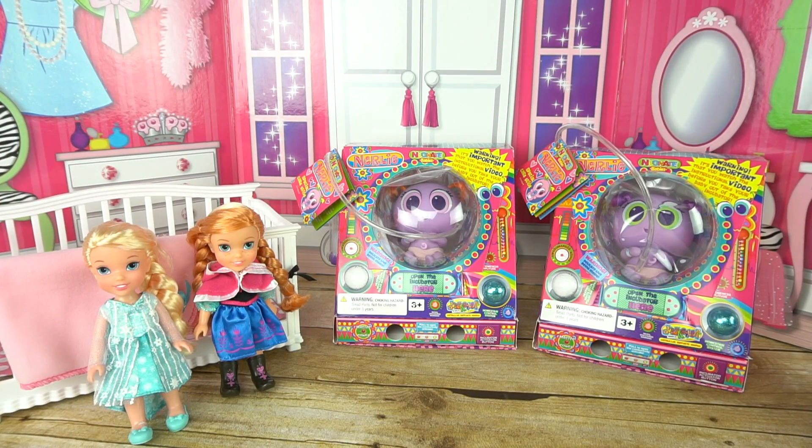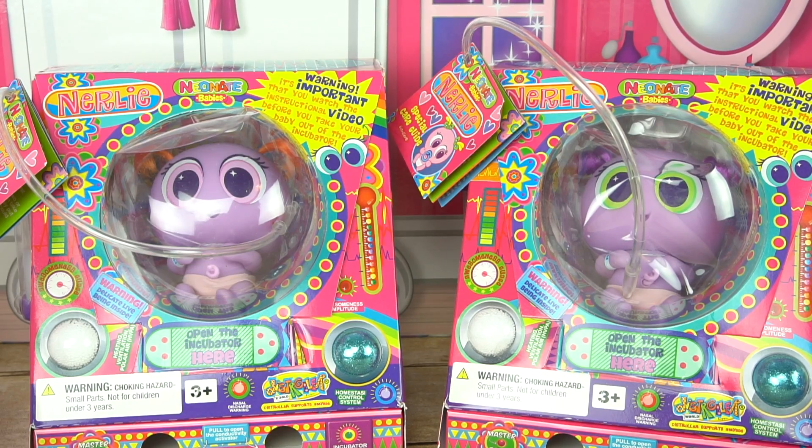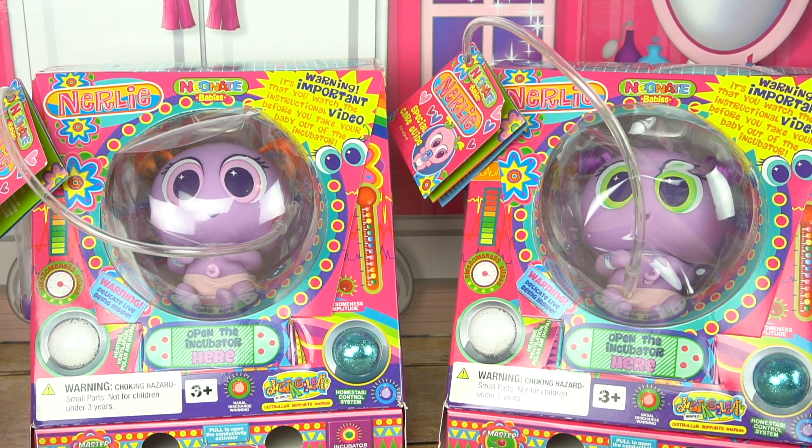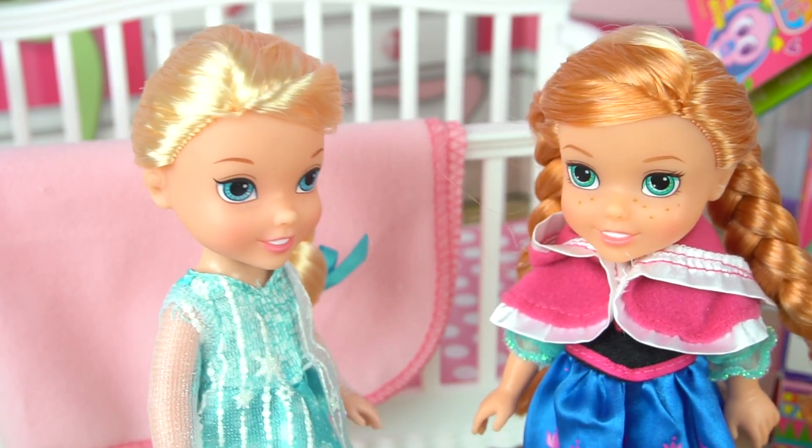Hi guys, welcome back to my channel. Anna and Elsa toddlers really want to adopt a nerly baby. So today we're going to help them adopt two adorable neonate babies from the Stroller USA. In previous videos I adopted five other babies and they are the most adorable little things ever. I am so excited — I always wanted to have a nerly baby.